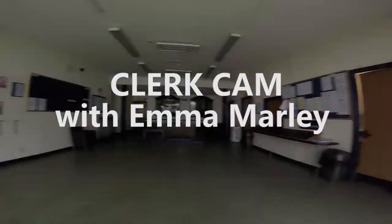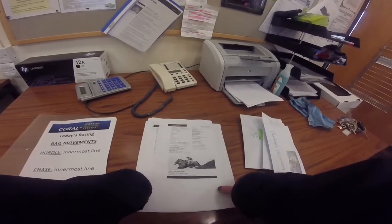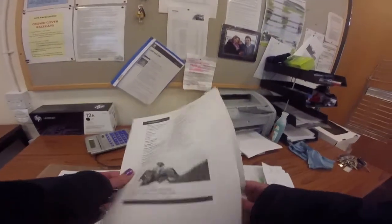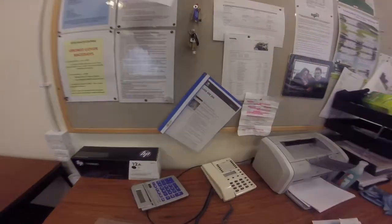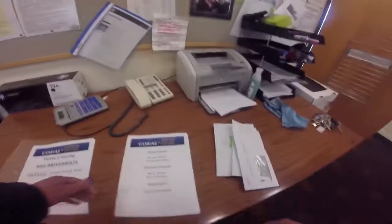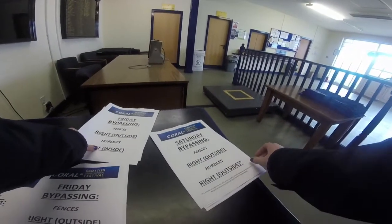This is our Wearing Room Air Racecourse. One of my roles is to make sure all the paperwork is in order for race day, including the stewards on duty, rail movements, going on the day, and bypassing notices for jockeys. It's very important for jockeys to know which side the obstacles are that they will be bypassing each day.